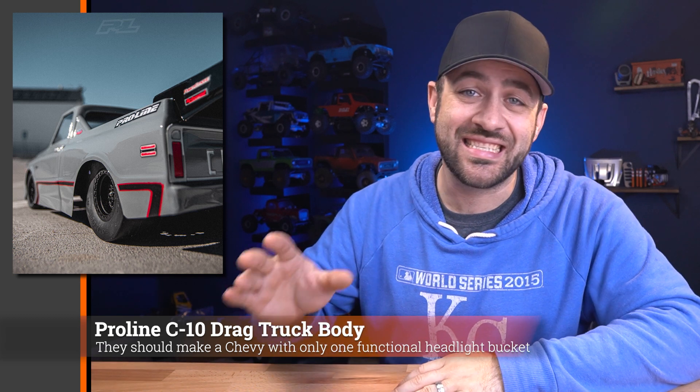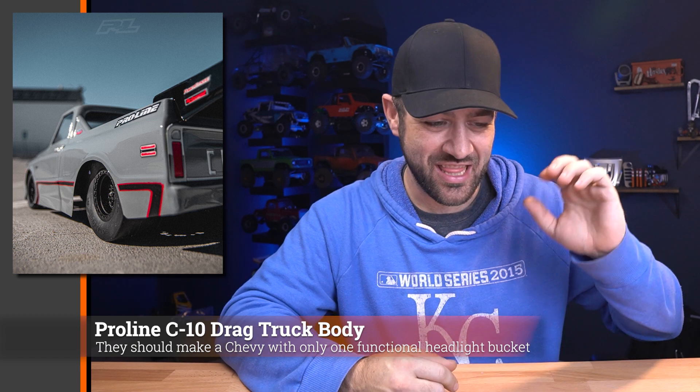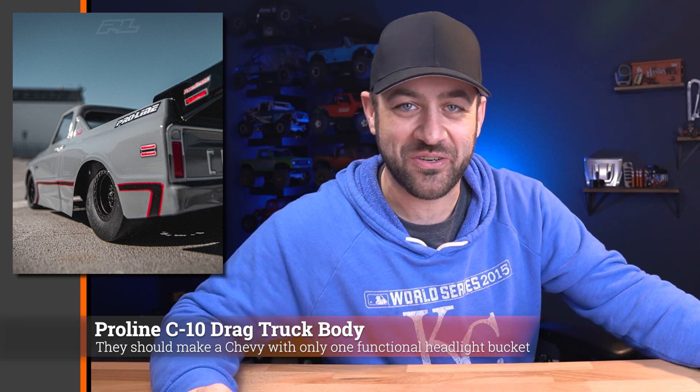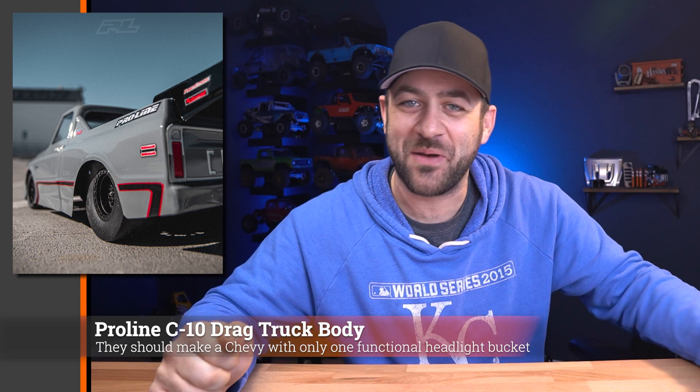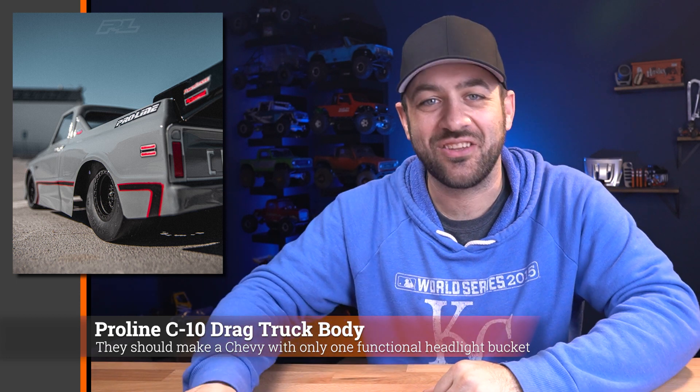Trucks more than any other car seem to get more of a reaction about which bodies they should have done instead. In the comments, everybody says you should have done this model Chevy or this model Dodge — just no matter what. Something about those 88 to 98 Chevy truck owners; you've just got to have that body. It's going to make a great drag truck. For now, I guess we'll just have to wait and see how the classic looks of a C10 translate as a drag truck.